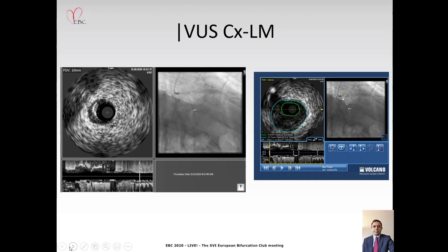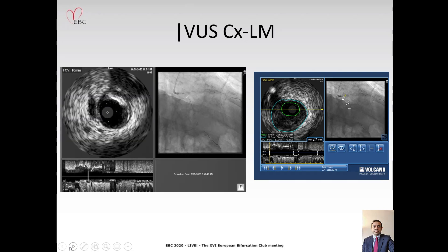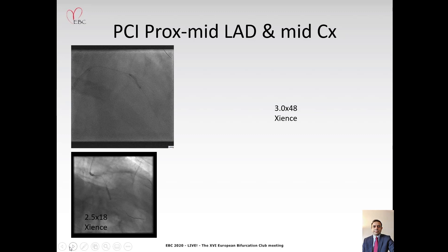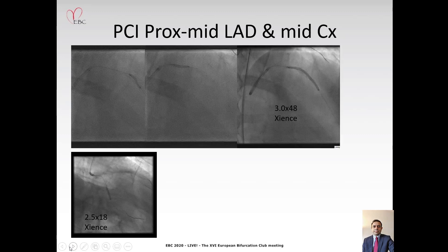We then performed an IVUS run in the circumflex artery, and this shows a heavy plaque burden in the proximal circumflex artery all the way up to the ostium and into the distal left main. As per our original plan, we went ahead and prepared and stented the mid-LAD and circumflex arteries.